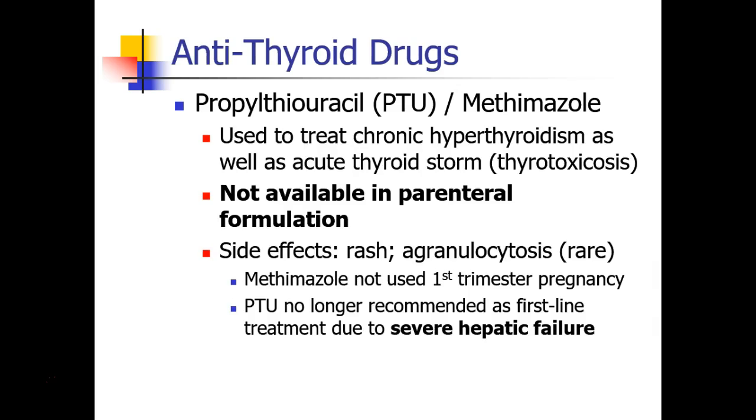These drugs can be used to treat chronic hyperthyroidism, and they can also be administered to patients who are experiencing acute thyroid storm, or thyrotoxicosis. Note that these drugs are not available in parenteral formulation, so hopefully your patient can take drugs by mouth. If not, they can be crushed and given through an NG tube. People have also described rectal administration, as well as crushing and filtering the drug and giving it IV.